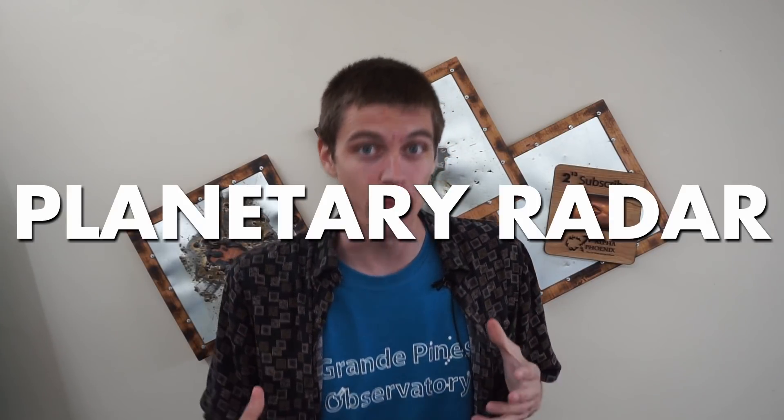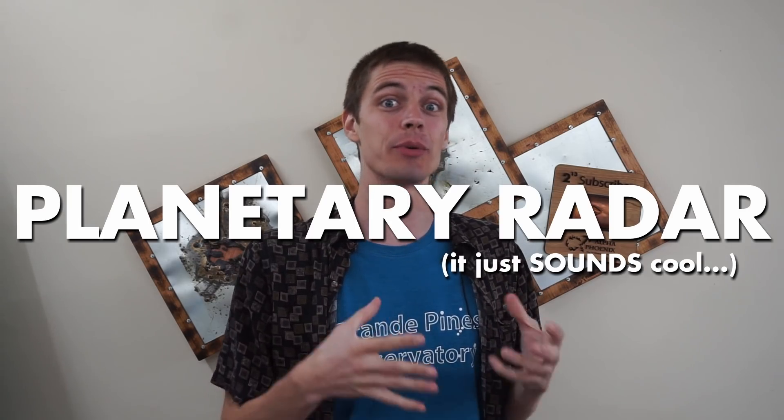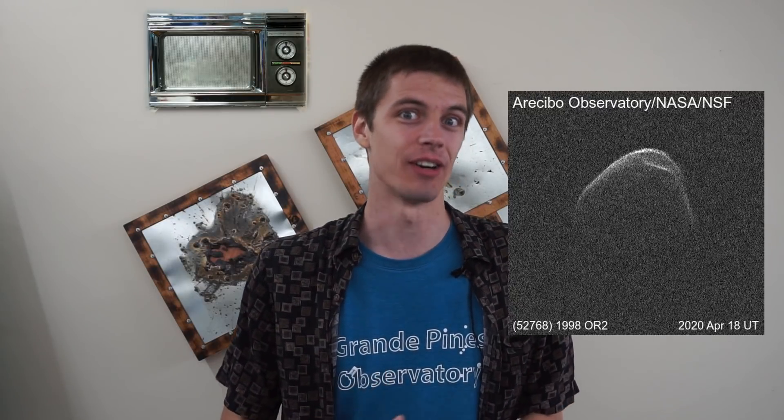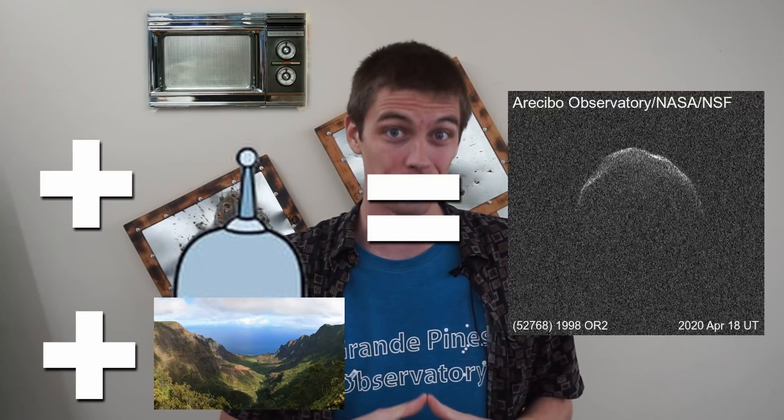I want to talk about the awesome things that Arecibo was capable of that most telescopes, even most radio telescopes, can't do. Arecibo was a planetary radar system, and today I'm going to explain exactly how that works. How do you take a picture of an asteroid using a microwave generator, an antenna, and a big hole in the ground?